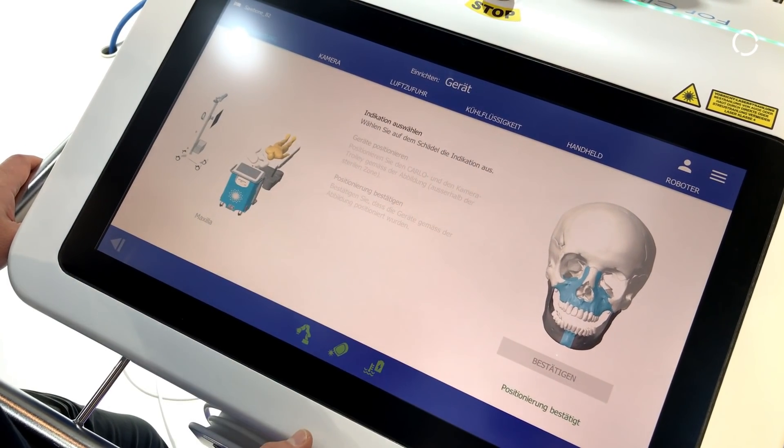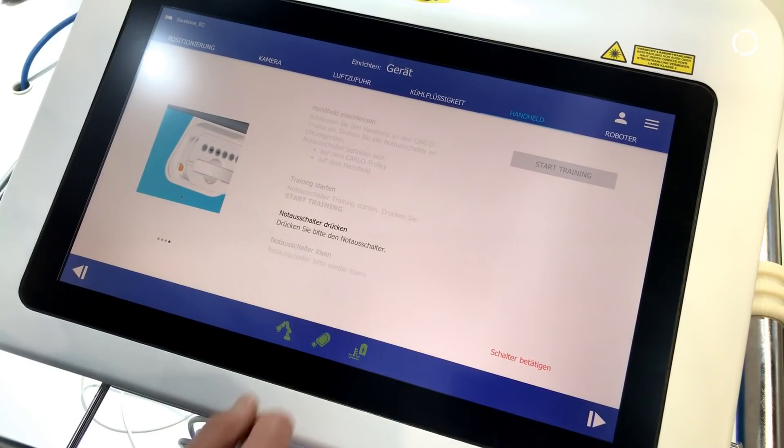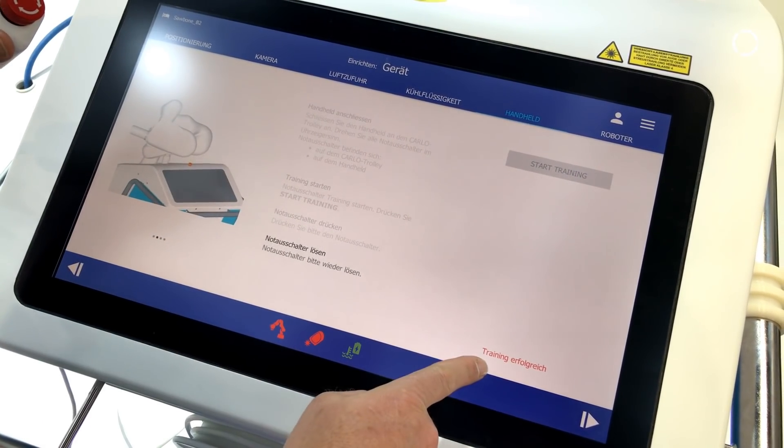Our graphical user interface is completely independent from KUKA, but of course we have to drive the robot arm, and for this we need interconnectivity — and this was actually also a very important part for us in choosing KUKA.